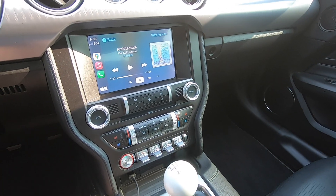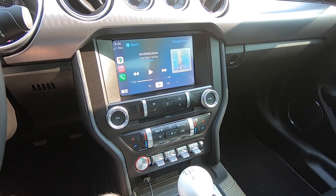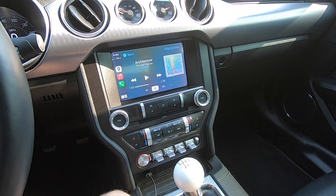One thing that is nice about both cars and both systems is they do come with Apple CarPlay and Android Auto. You do need to plug them in, but it still makes it very nice and very easy to use.